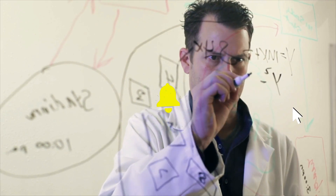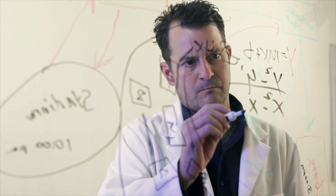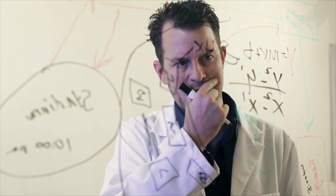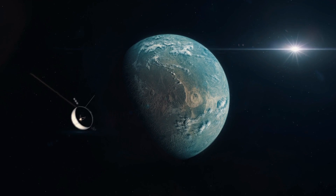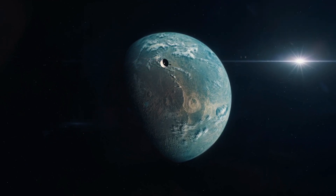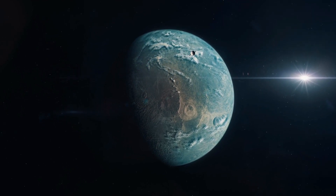Fact 11: Surface Temperature. The surface temperature of Proxima Centauri b remains uncertain. However, estimates suggest that it could range from very cold temperatures on the dark side of the planet to potentially habitable conditions on the sunlit side, depending on its atmosphere and other factors.